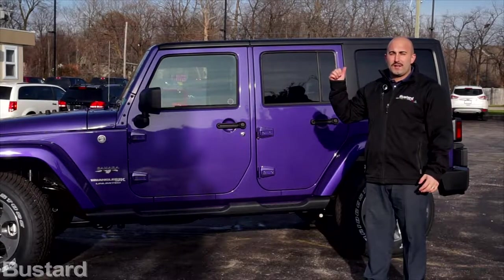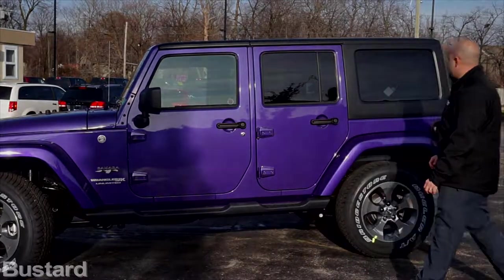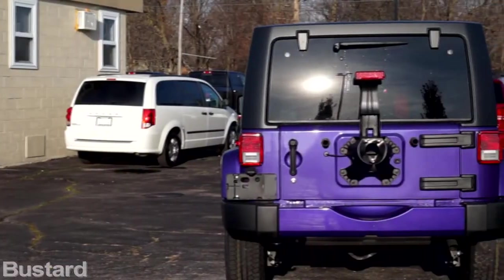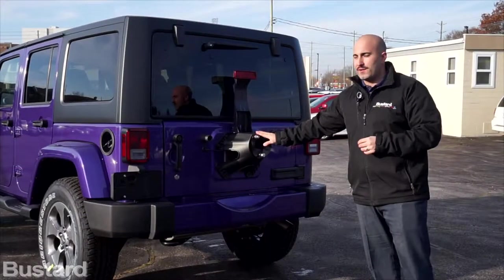Next we'll take a look at the back and the trunk space. The Jeep does come standard with a spare tire — we actually just took ours off and stored it in the back, but you will have a spare tire standard.